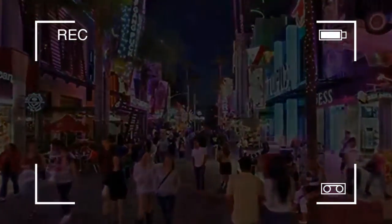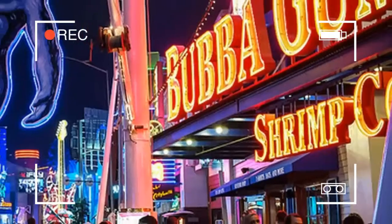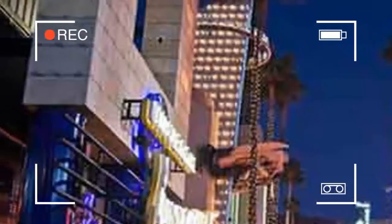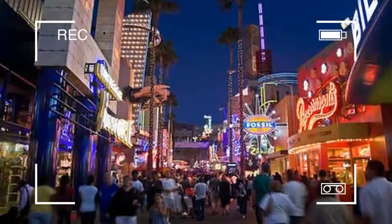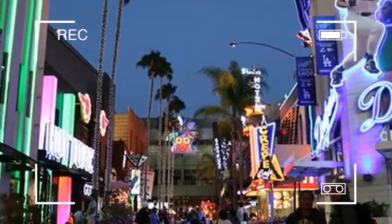Designed by Jon Jerde, CityWalk opened in May 1993 adjacent to the Cineplex Odeon Cinema. A $1 billion, 93,000 square feet (8,600 square meters) expansion opened in 2000, with planning done by Jerde Associates.